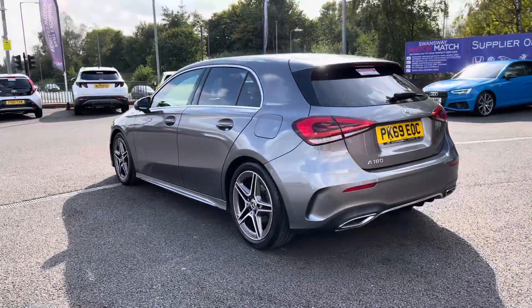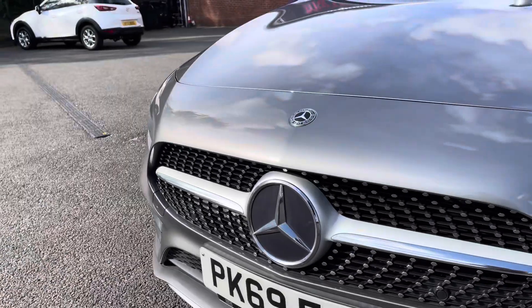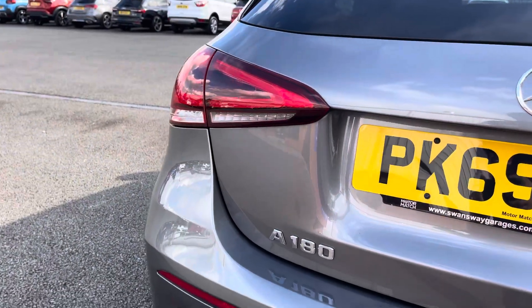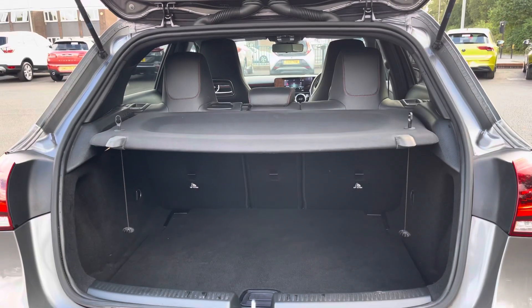You've got a very sleek grey paint finish for your exterior with chrome window surrounds, rear privacy glass, and AMG body styling really enhancing the overall look of the vehicle. LED headlights and rear lights provide great visibility on the road, and your 18-inch AMG design alloys pair really well with the rest of your exterior.